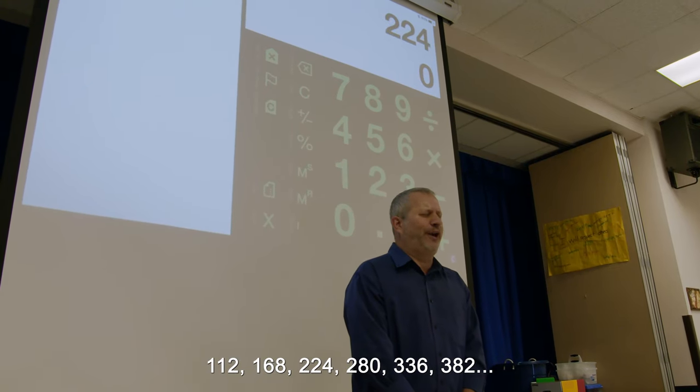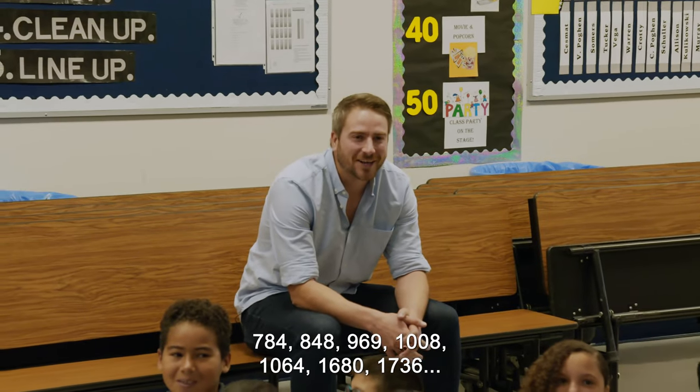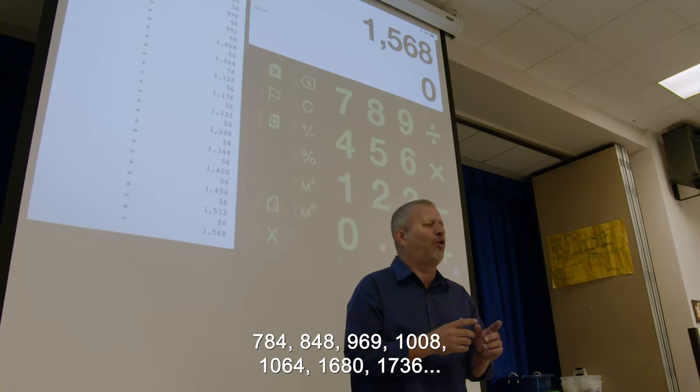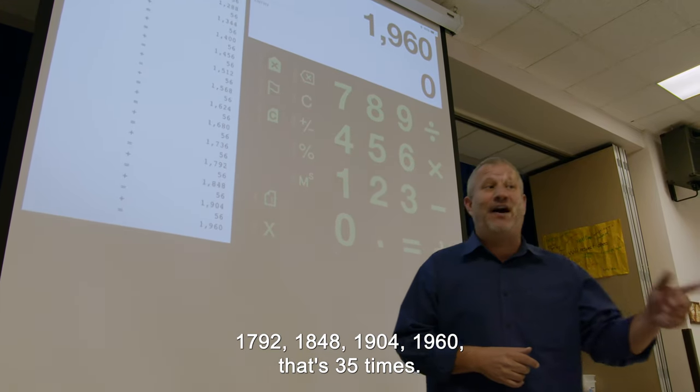1, 1, 2, 1, 6, 8, 2, 2, 4, 2, 8, 0... [continuing sequence through] 9, 6, 0. That's 35 times.